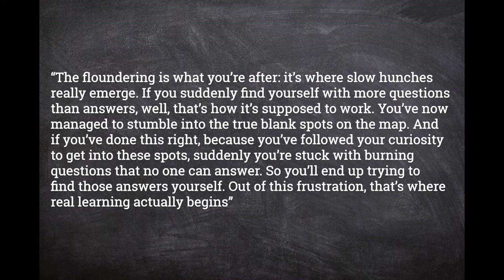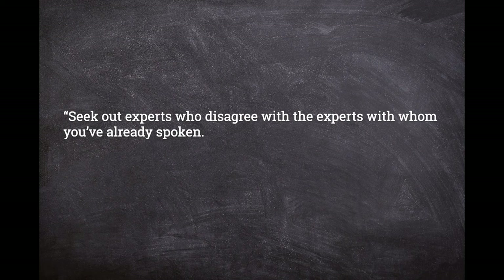"Seek out experts who disagree with the experts with whom you've already spoken. When you get to the spot where everything you thought you knew was actually wrong, then you're in the right place."